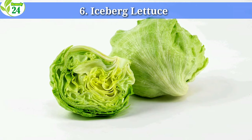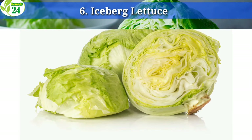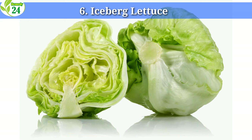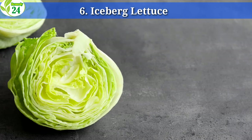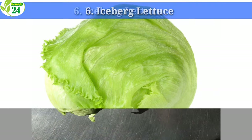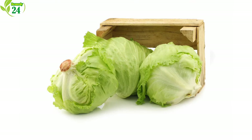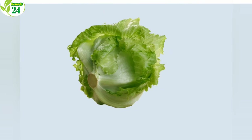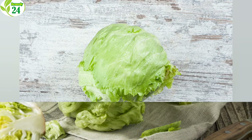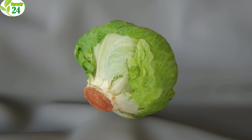6. Iceberg Lettuce. Iceberg lettuce is a great boost of vitamin A. While it is sometimes suggested that iceberg lettuce does not have a lot of nutritional value, it does contribute to the health of your skin and bones. A two-cup serving of iceberg lettuce has 722 IU of vitamin A — about 31% of the daily recommended intake for women and 24% for men. One great way to eat iceberg lettuce is in a sandwich or shredded in a salad. It adds a nice crunch and fresh flavor, and a two-cup serving contains 4 grams of carbohydrates and 1.8 grams of dietary fiber.